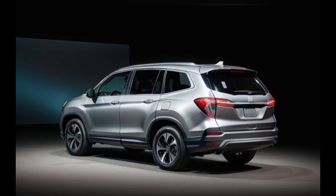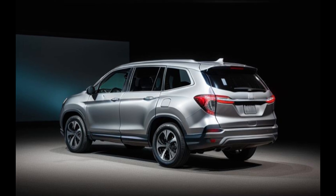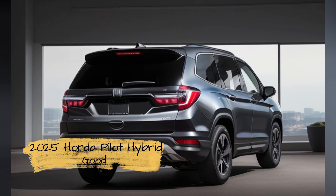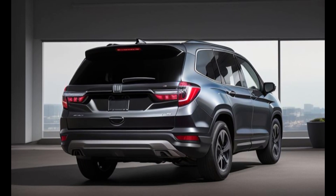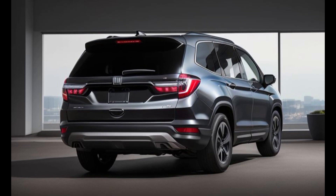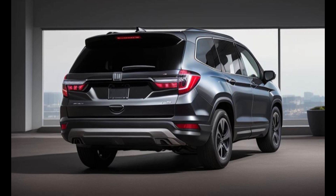But it's not just about looks — the design of the Pilot Hybrid is also highly functional, with aerodynamic features that enhance efficiency and performance. From its integrated roof rails to its sculpted rear spoiler, every aspect of the Pilot Hybrid's design is carefully engineered to optimize both form and function.